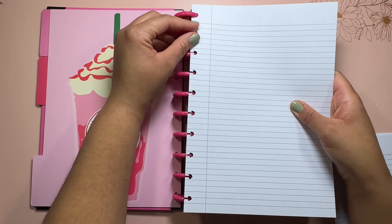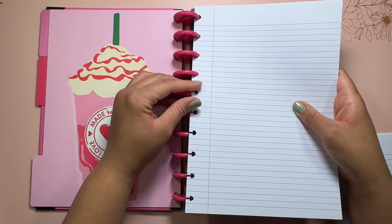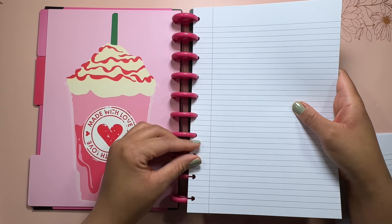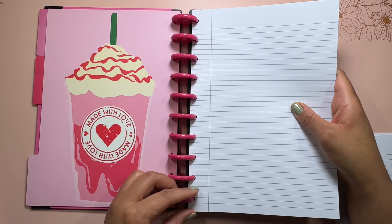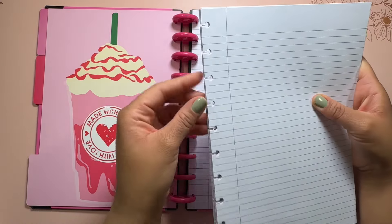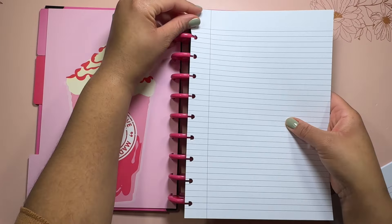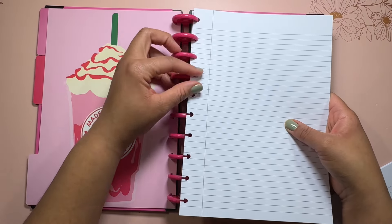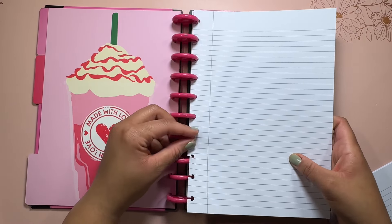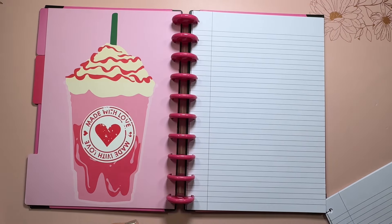I'm almost out of dot grid paper, so I might pick some up today since I've been using it so much. I realized after filming that the name page I created wasn't pink, so I redid it — having extra papers makes it really easy to customize the planner and make it your own. I personally need to be able to customize my planner, whether that's adding stickers, washi tape, fun pens, or different markers, to get excited about planning.